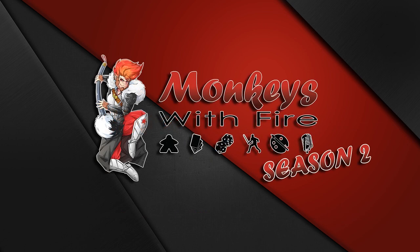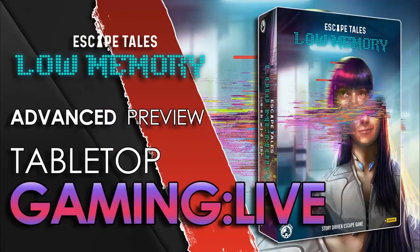Hello, and welcome to Monkeys with Fire. You join me tonight on another Tabletop Tuesday, and this evening we shall be playing an advanced preview of the upcoming release of Escape Tales Low Memory from Boredom Dice.